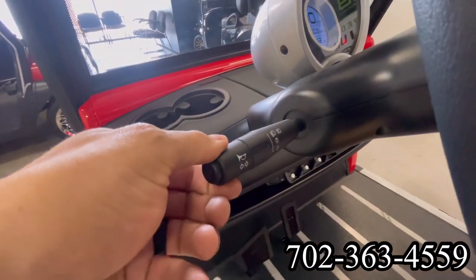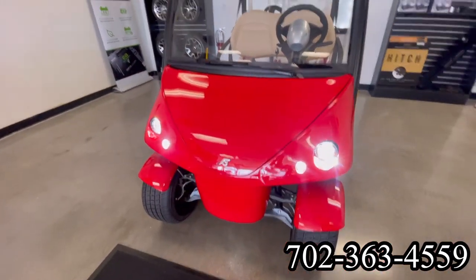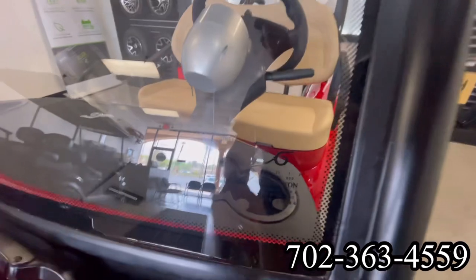Your full LED light kit — you can find and access it at the end of the steering column. At the end of the steering column as well, you have the horn button.